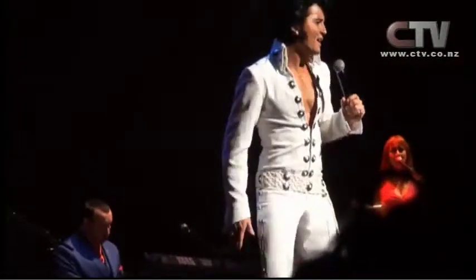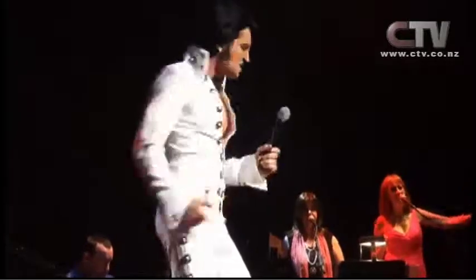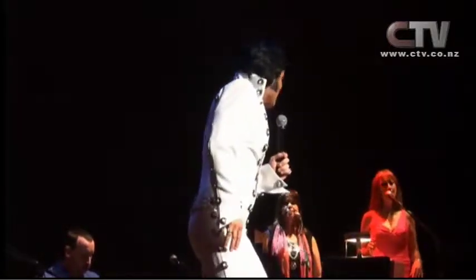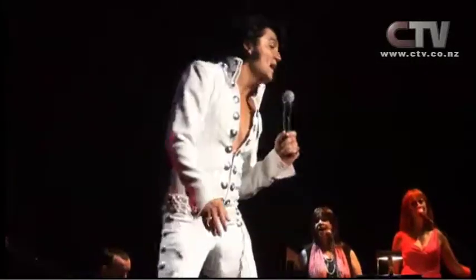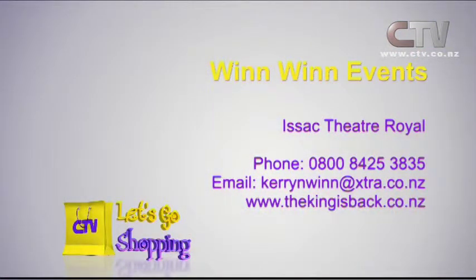Let's have a quick snippet of Ben Portsmouth performing. Win-Win Events are at the Isaac Theatre Royal — phone 0800 842 5 3835. I'll give you that number again: 0800 842 5 3835.